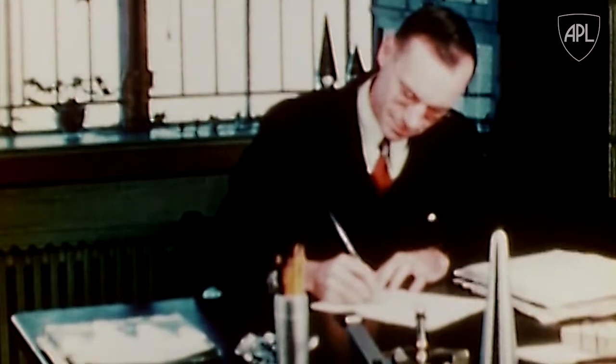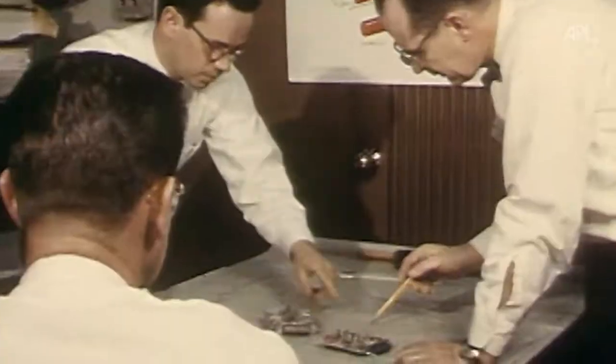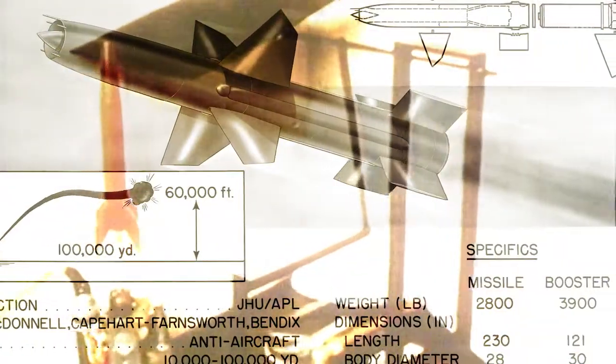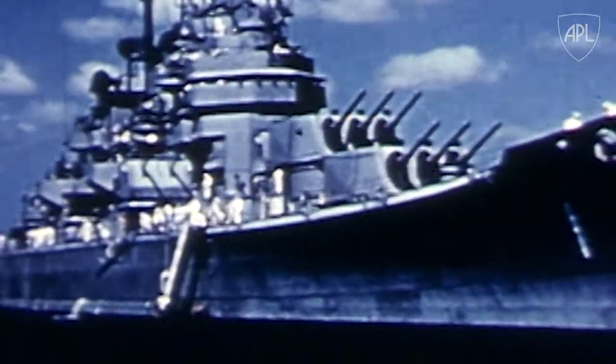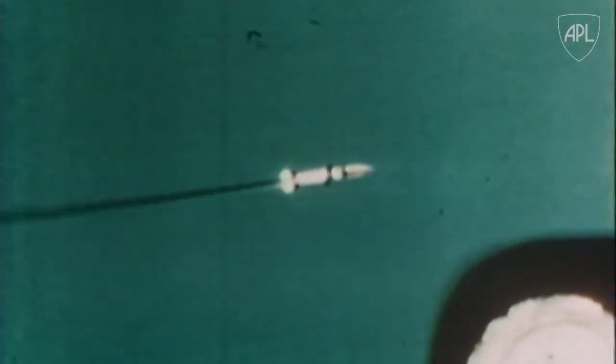Even as APL was hard at work on radio proximity fuses to improve anti-aircraft artillery, others had begun work on another major challenge—developing guided missiles. Ones that could extend the range of ships' defenses from yards to miles, and stop enemies before they could attack our ships.